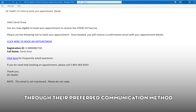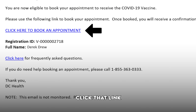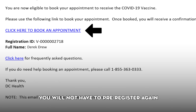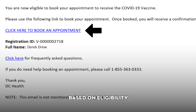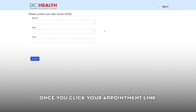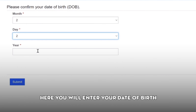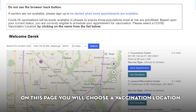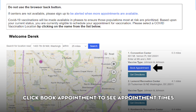Booking your appointment. When appointments become available, we will contact selected eligible individuals through their preferred communication method. From the email, you will see a link to book your appointment. Click that link. If you are not selected, you will not have to pre-register again. Your information is stored for future appointments based on eligibility. Once you click your appointment link, you will be directed to the appointment portal. Here you will enter your date of birth and then click Submit. On this page, you will choose a vaccination location that works for you. Under each location, you will see the type of vaccine available.